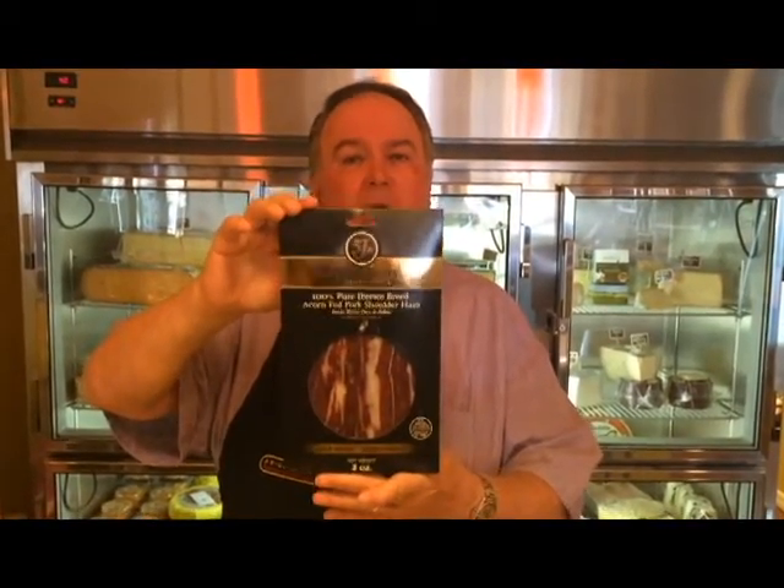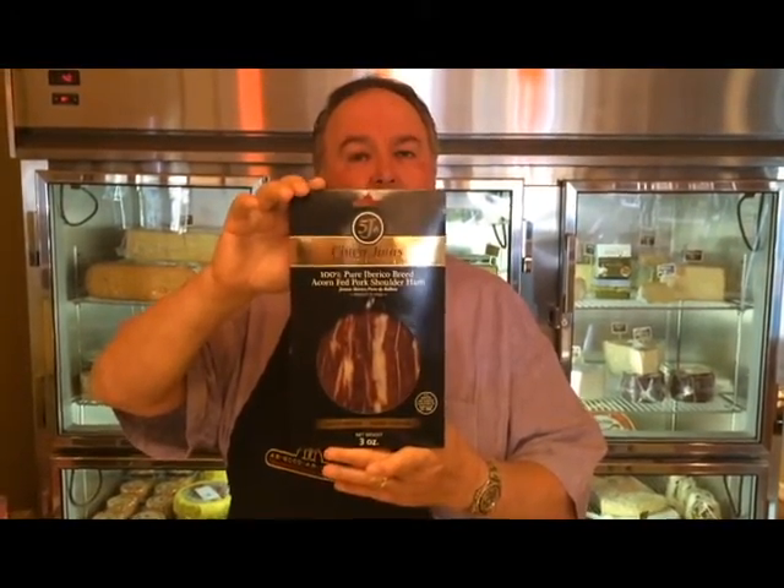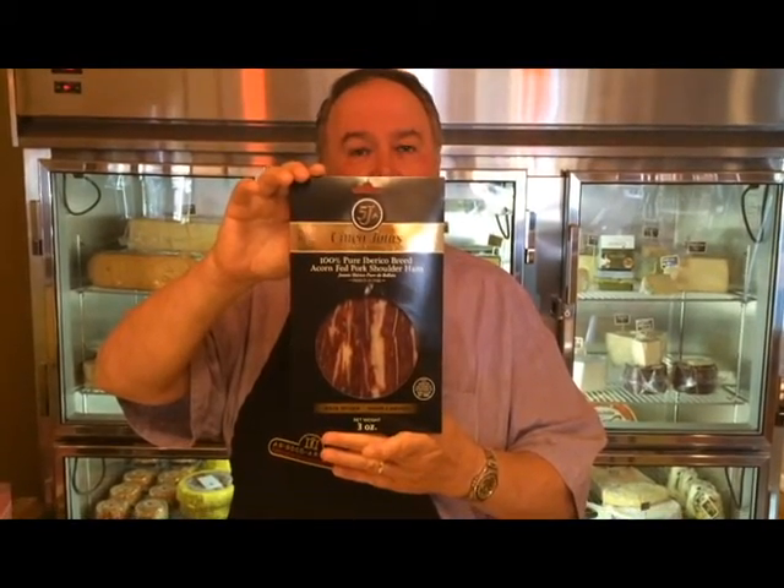Now we move to Jamón Ibérico. Most of you are familiar with prosciutto hams from Italy — here at As Good As It Gets we carry the Prosciutto di Parma and the San Daniele. But rather than show you a prosciutto, I'd like to show you Jamón Ibérico de Bellota. These are made in Spain with Spanish pigs fed mainly on acorns. Neither you nor I would enjoy an acorn — it's very bitter — but when it goes through a pig's digestive system it turns the meat into a buttery, nutty, delicious, savory treat that is ethereally good.